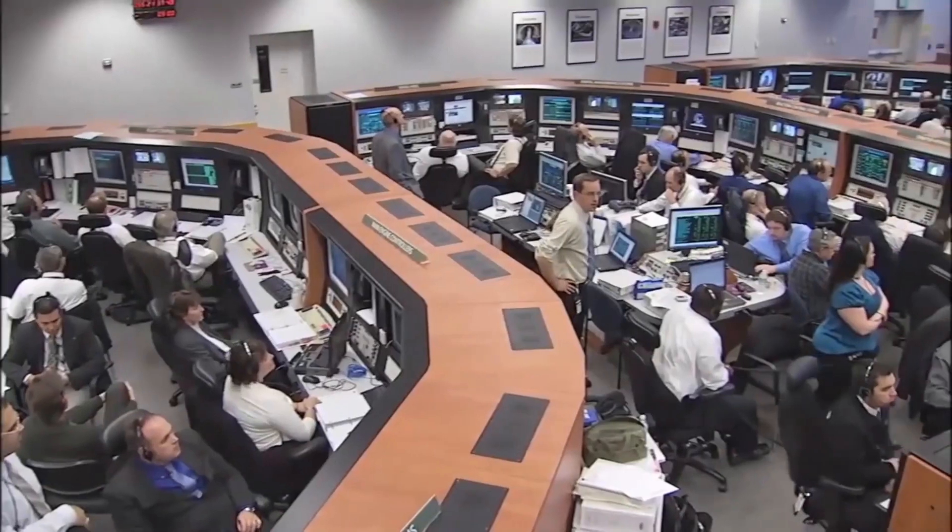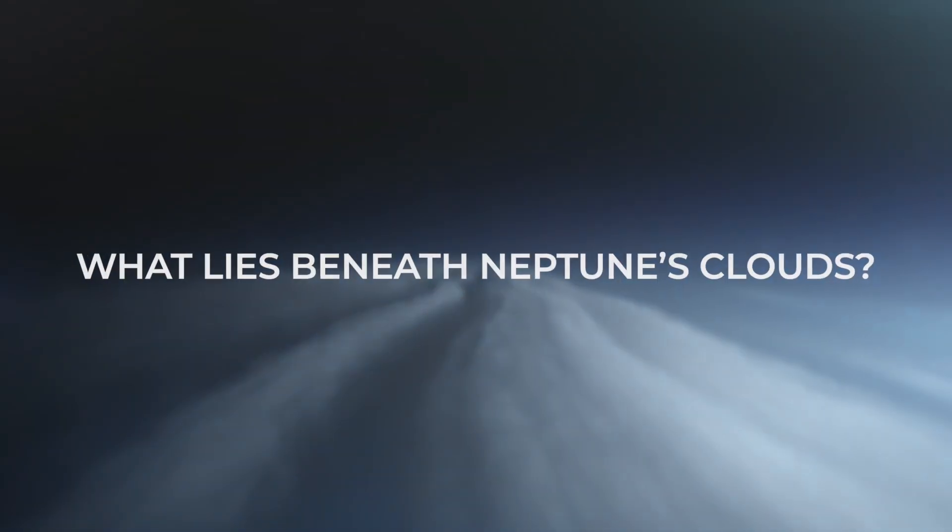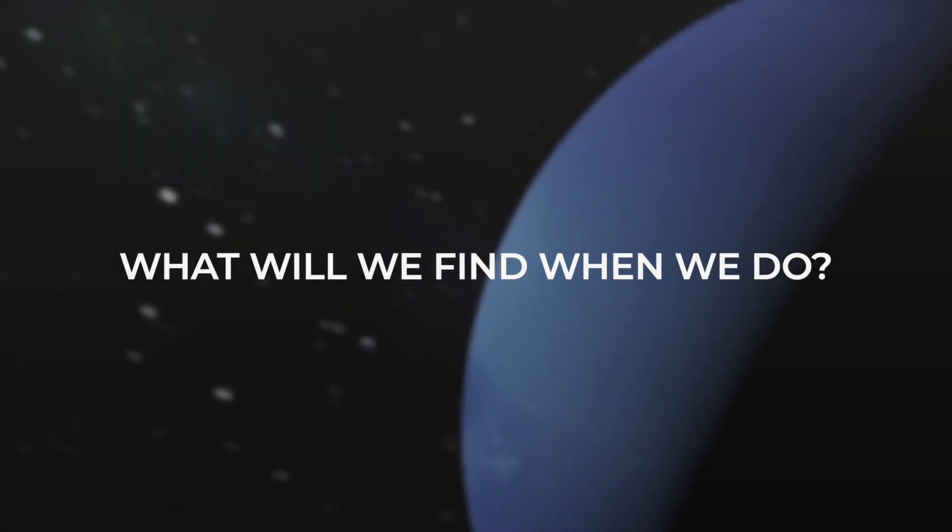Much of our knowledge about this colossal giant is in the dark, just like Neptune's own dark and brutally cold weather. What lies beneath Neptune's clouds? Will humanity ever be able to study it up close? And what will we find when we do?